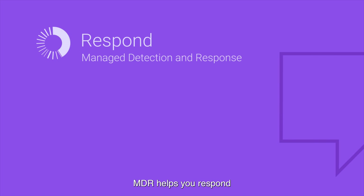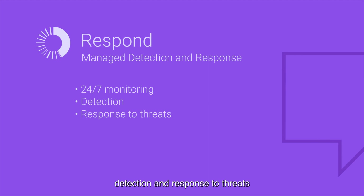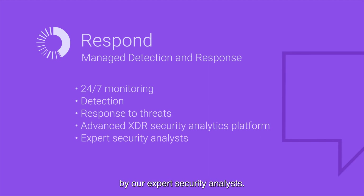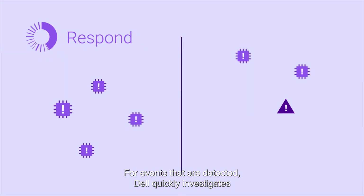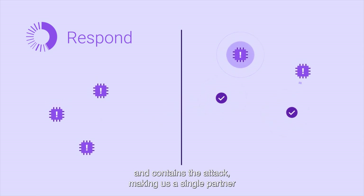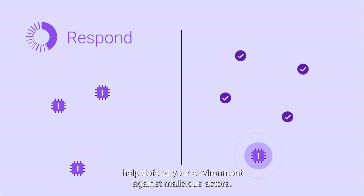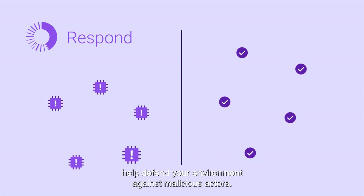MDR helps you respond with our fully managed 24/7 monitoring, detection, and response to threats by our expert security analysts. For events that are detected, Dell quickly investigates and contains the attack, making us a single partner you can rely on, with the expertise and means to help defend your environment against malicious actors.